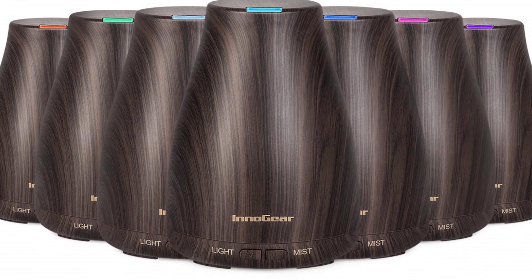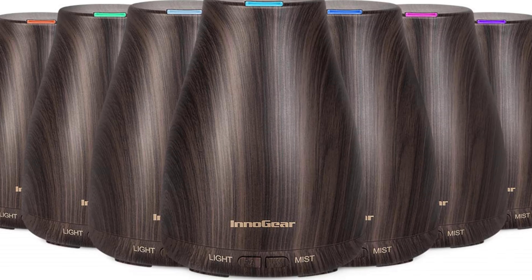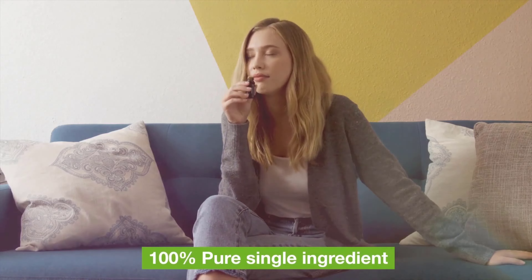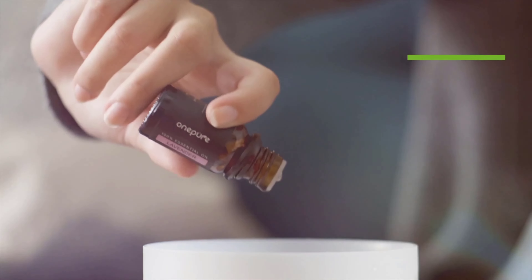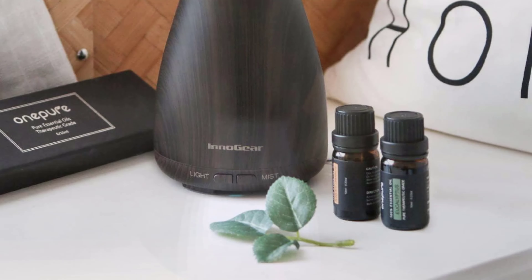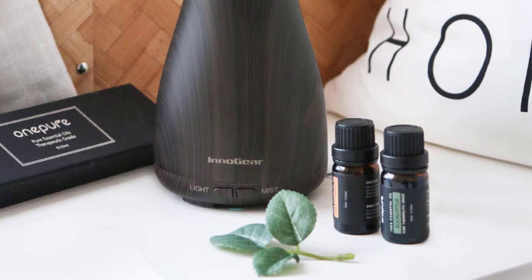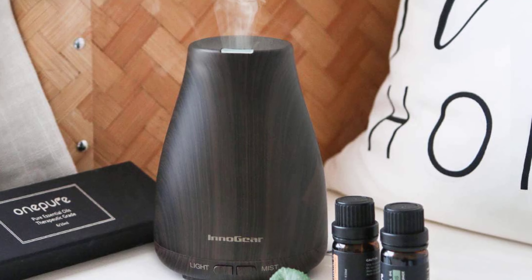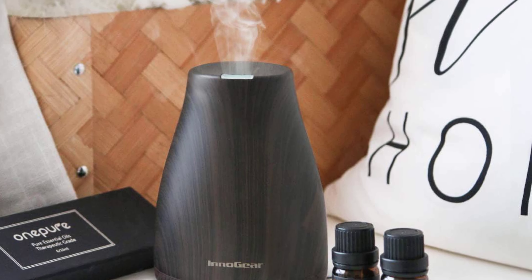The dark wood grain design isn't just an aesthetic choice — it complements most room décors and brings a touch of nature indoors. The material, polypropylene (PP), is known for its resilience, ensuring the diffuser's longevity. Despite its compact size, this device boasts a powerful mist output, perfect for those who want the benefits of aromatherapy without compromising on space.